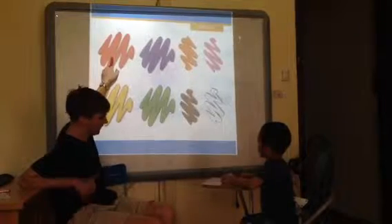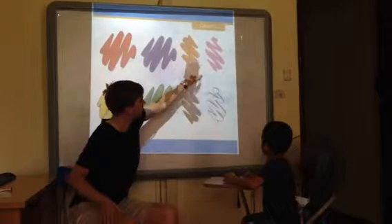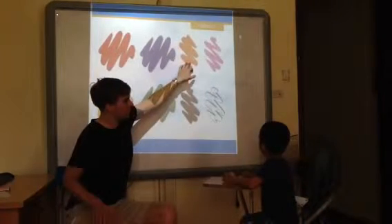How is this? It's red. How is this? It's yellow. How is this? It's blue. Good.